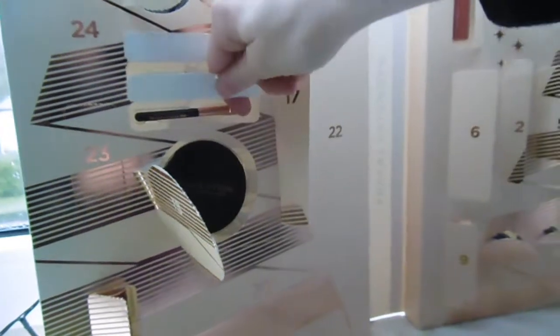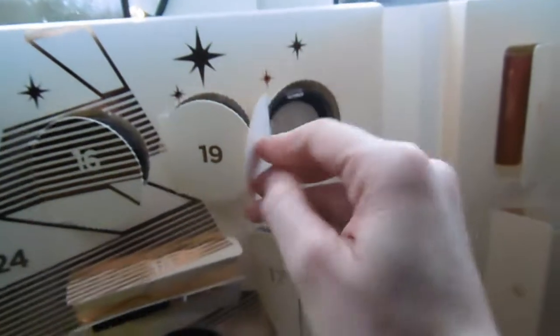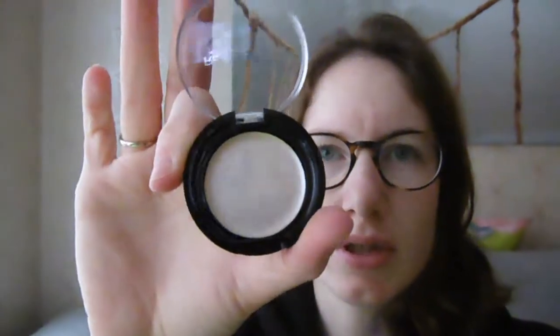Hi guys! Another 2 days to go because it's already the 21st of December. Let's see what we got on the 20th — it's an angled brush, a small one. Alright, then the 21st — it's another strobe balm in the shade Twist, a very neutral shade. Alright, see you tomorrow!